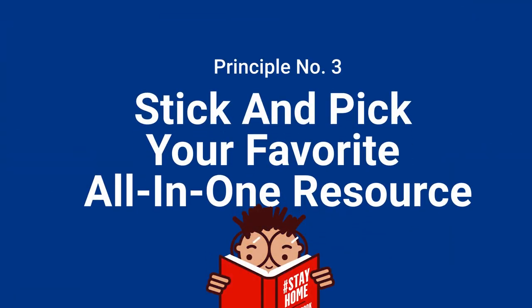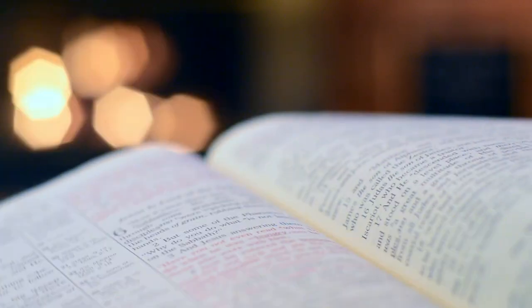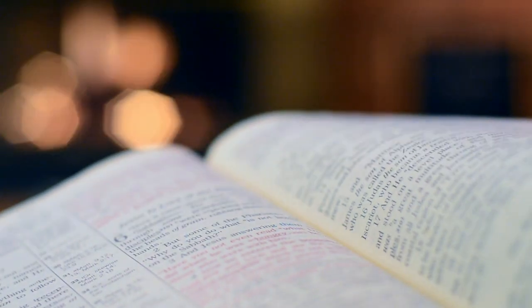Principle number three is to stick and pick your favorite all-in-one resource. Full disclaimer — there's no such thing as a perfect resource. If you jump from one to another, you'd find most of them give you what you need in terms of content review, learning, and quizzing. But it is important to jump around to find the one resource that is the best design for you.